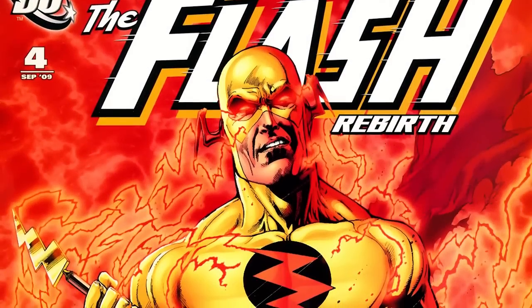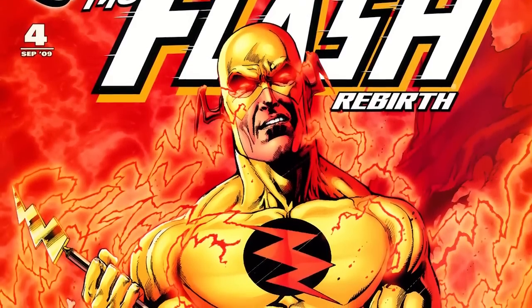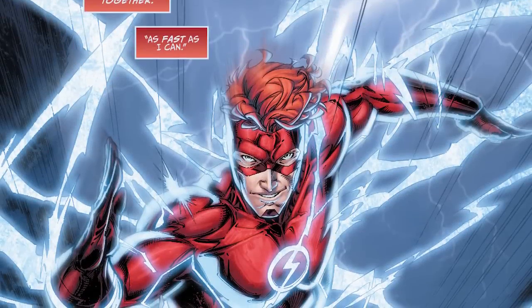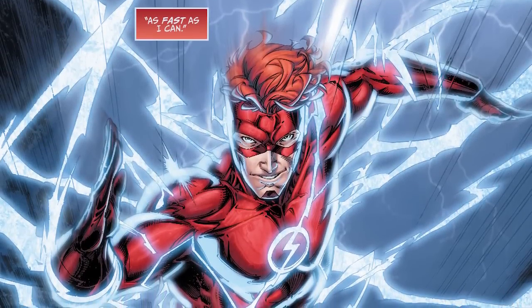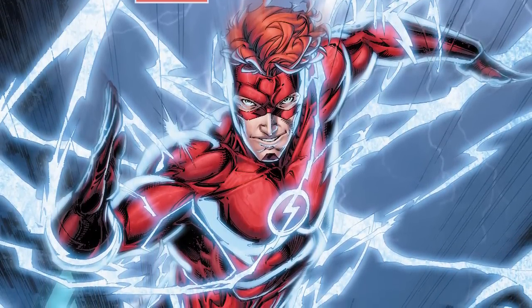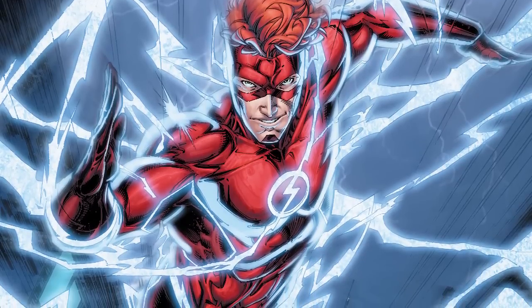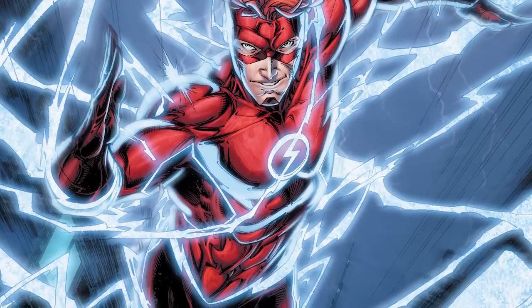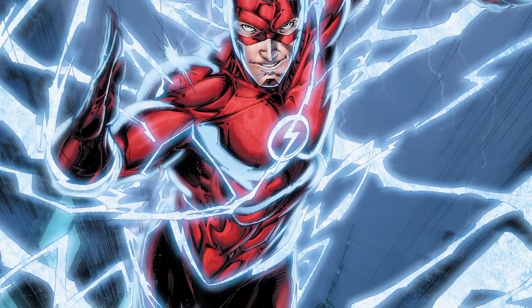When asked about the black lightning generated by Professor Zoom, Booth did not divulge an explanation but teased some sort of reveal in the future. With regards to the white lightning that accompanies Wally West following his return to the DC universe in Rebirth, Booth seemed to hint that it could indicate that this version of Wally is able to speed up time, which would lead one to infer that he is actually faster than the current version of Barry Allen.